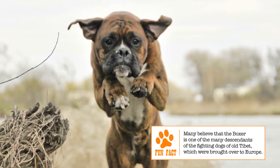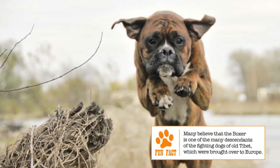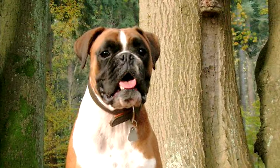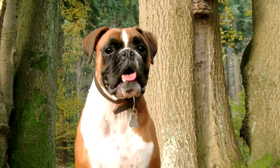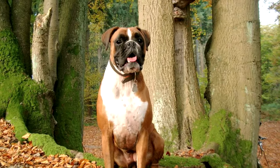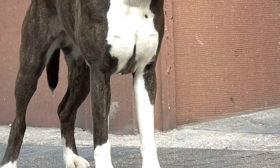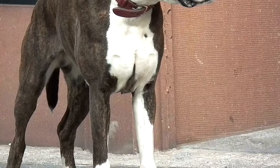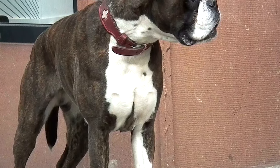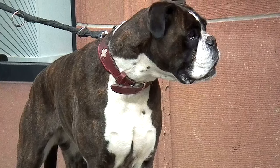There are several theories on how the very English name Boxer came to be associated with this German dog. One theory, popular but most likely incorrect, is that the dog gets its name from its fighting stance. The dog was certainly very popular in dog fights, but that is the extent of the plausibility of this theory. A more widely accepted one is that this is a derivation from the German slang word Boxel, meaning short trousers. The breed is a smaller form of the German Bullenbeisser, and Boxel is said to have been a term used to refer to the breed.